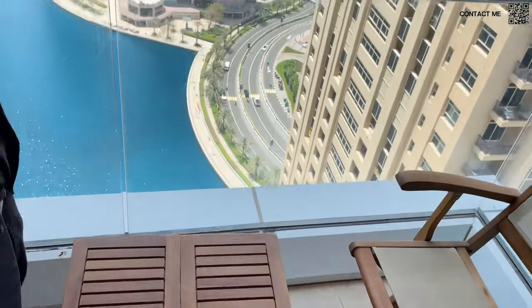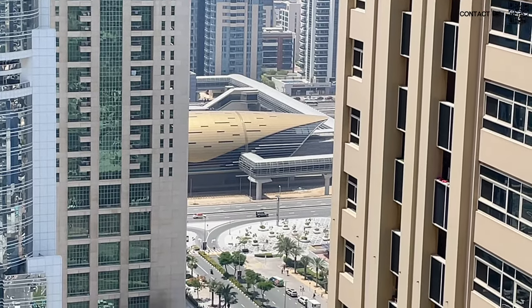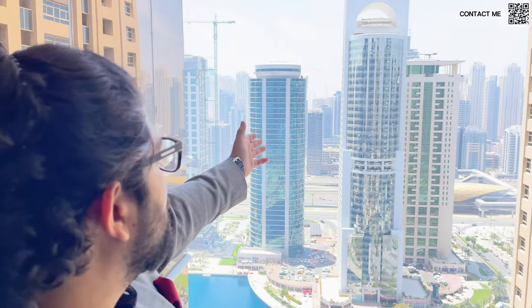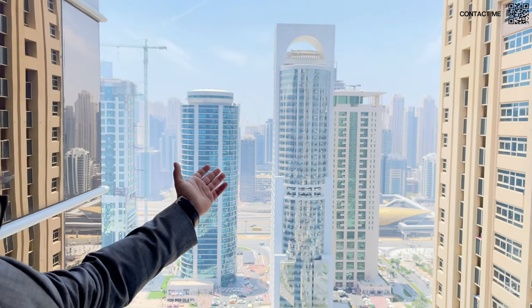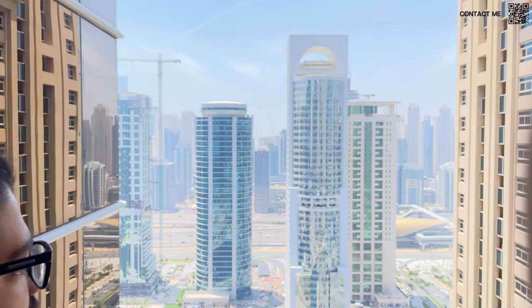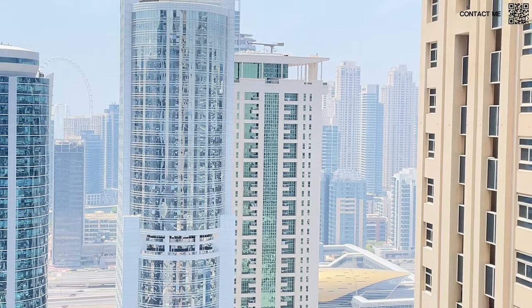Stepping into the balcony, we have a nice outdoor seating area and you can see a metro station. This building is very close to a metro station — about a four to five minute walk. For those with kids or who want to use the metro, it is very conveniently located. In the front we can see Ain Dubai, the tallest ferris wheel in the world, the marina skyline, JBR, and the metro. It is a very well-located tower.